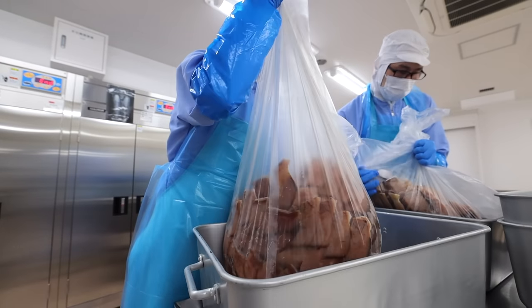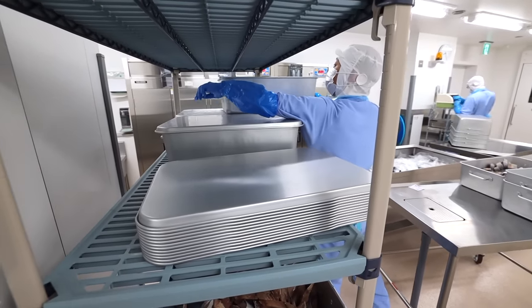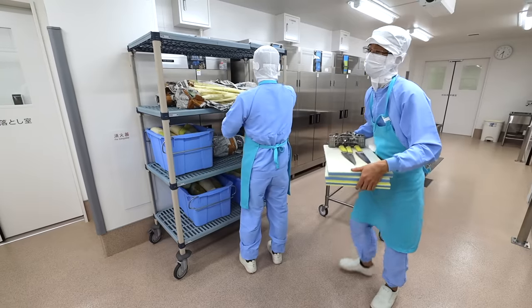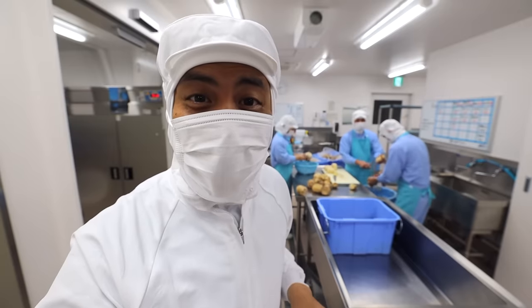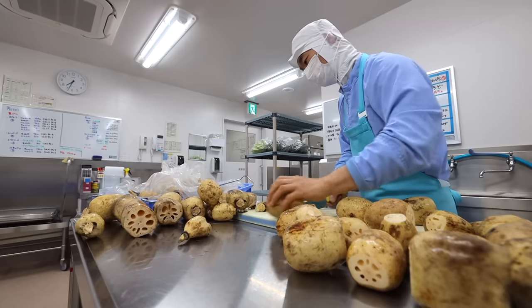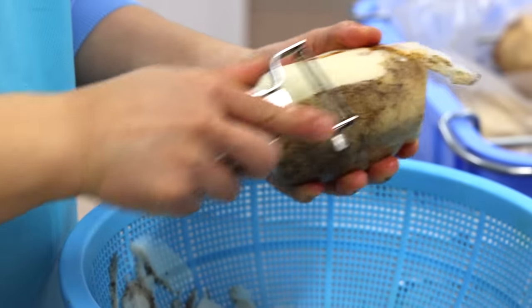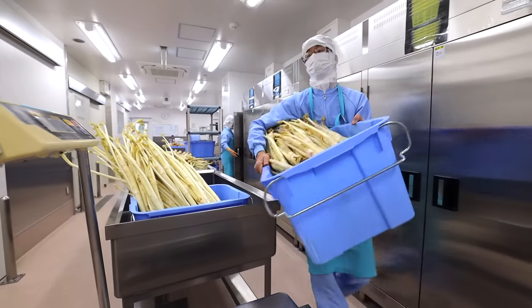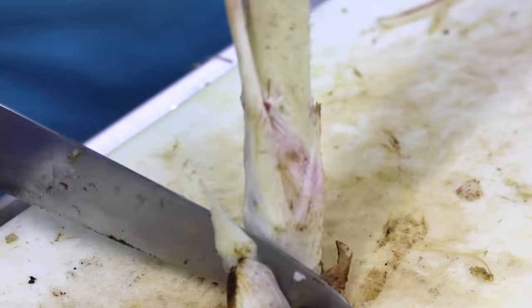Today's school lunch main dish is a teriyaki yellowtail fish — can't wait to see how it's prepared. This is where all of the food prep begins. After delivery, vegetables must be washed, cut, and peeled, in addition to any other specific prep unique to Japanese ingredients. Since Japanese school lunches are rich with vegetables, it takes a fair amount of skilled hands to get the job done — about 40 total.